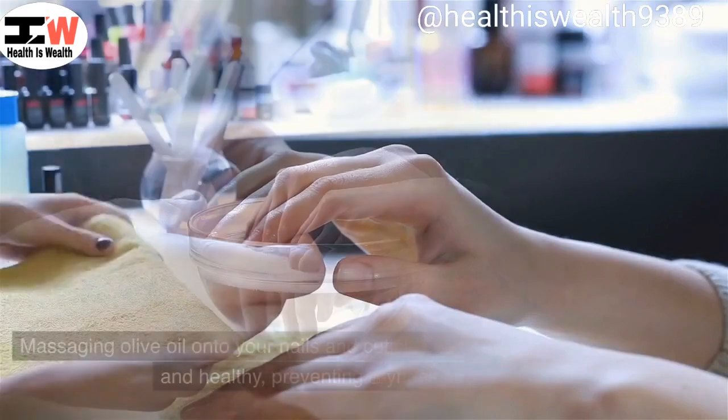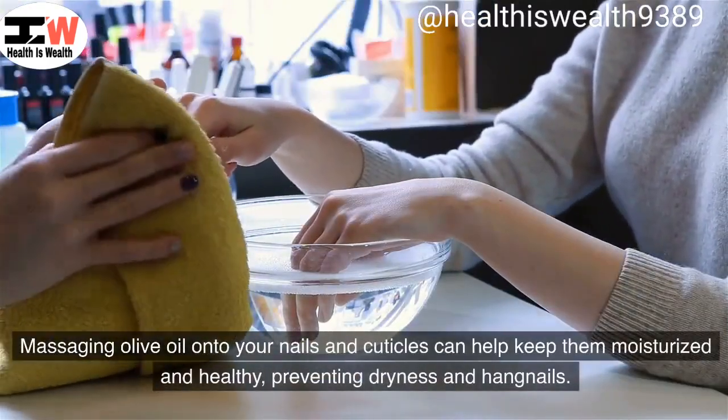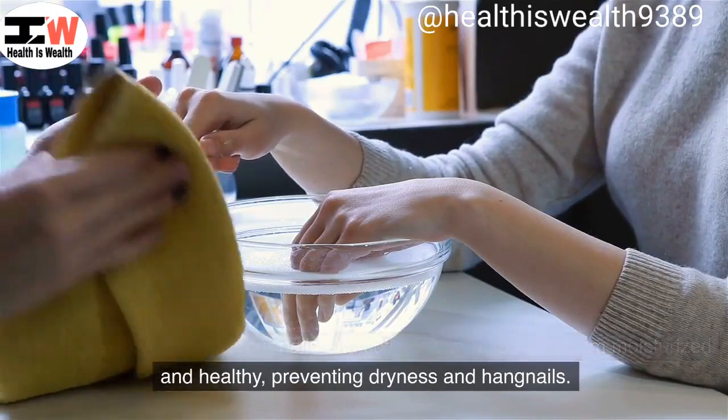Nail and cuticle care. Massaging olive oil onto your nails and cuticles can help keep them moisturized and healthy, preventing dryness and hangnails.